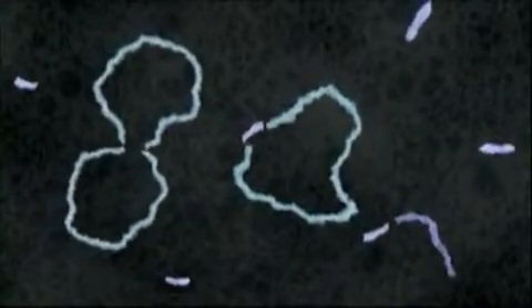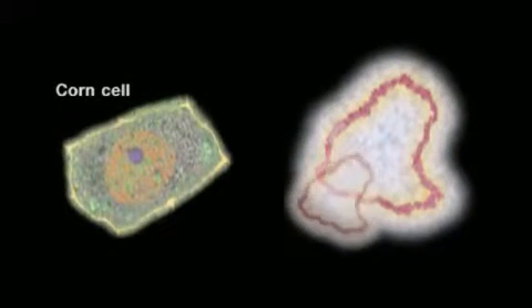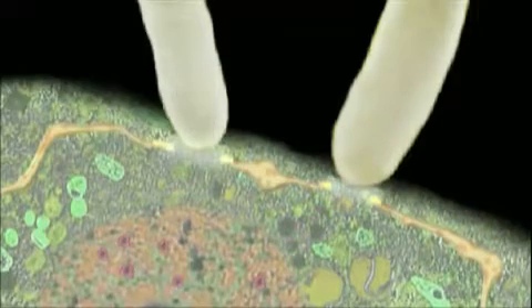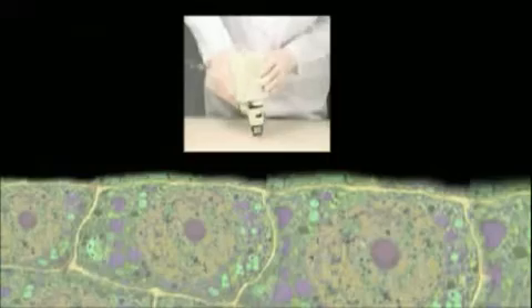Gaps are created in the E. coli DNA, and when the two test tubes are mixed together, some of the E. coli DNA recombines with the Roundup-resistant bacteria. Then the technicians smuggle the engineered DNA into the cells of the corn plant they want to modify. Cells will naturally reject foreign DNA, so they developed a method using soil bacteria that causes tumors in plants to ferry the engineered DNA into the plant's nucleus. There are also two other methods: one uses a stream of electricity to create tiny holes in the plant cells so they become vulnerable to infiltration by foreign DNA. Another is the gene gun, which blasts particles of gold coated with engineered DNA into the plant cells.